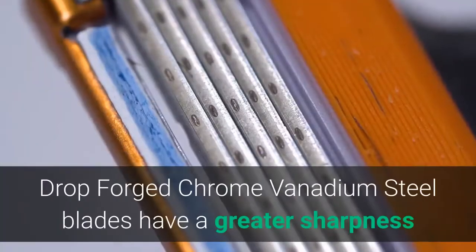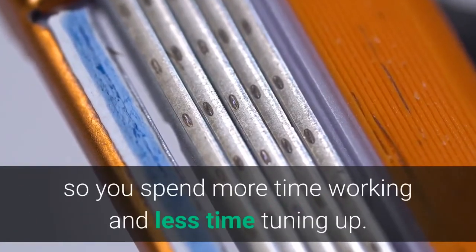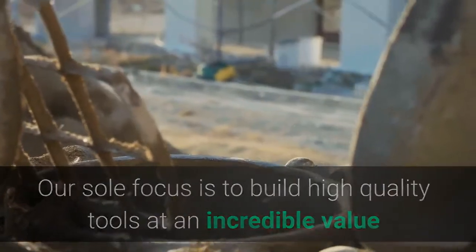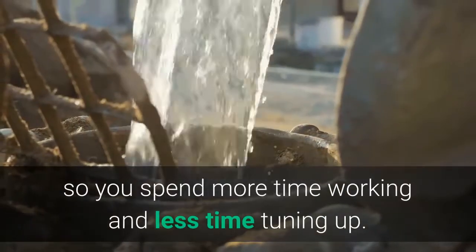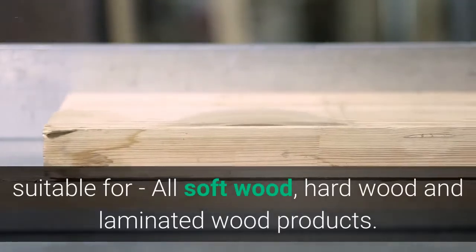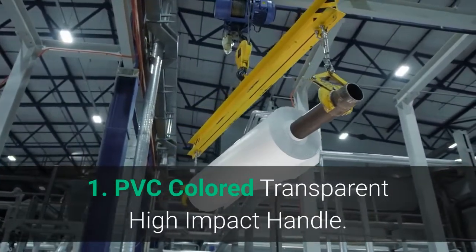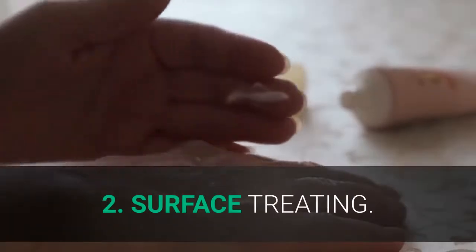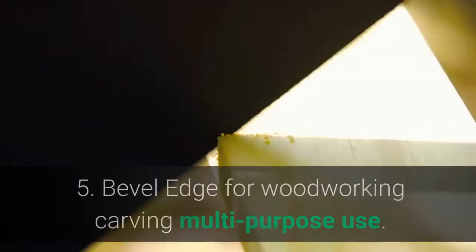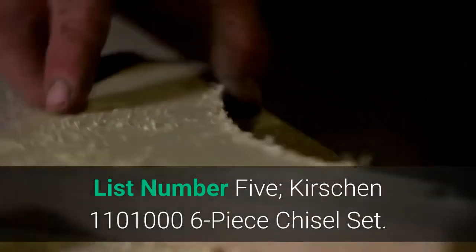List number four: Hurricane 4-Piece Wood Chisel Set. Drop forged chrome vanadium steel blades have greater sharpness that ensures superior performance, so you spend more time working and less time tuning up. Bevel edge for woodworking carving, multi-purpose use, suitable for all soft wood, hard wood, and laminated wood products. Main features: one, PVC colored transparent high impact handle; two, surface treating; three, handle; four, premium material; five, bevel edge for woodworking carving multi-purpose use.